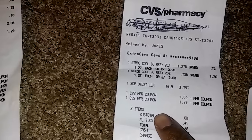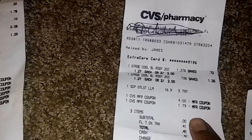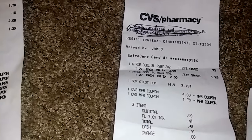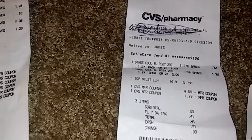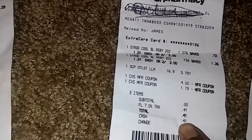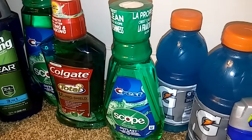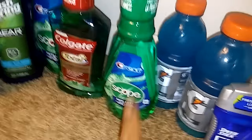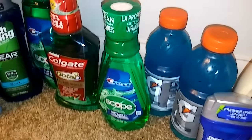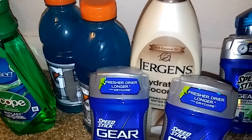Here's my receipt for that transaction. I used a four dollar Extra Buck and a two dollar Extra Buck, but my own total didn't reach that so I lost 21 cents from an Extra Buck, which I was fine with. My subtotal was zero and I paid 41 cents in tax. I got back six dollars in Extra Bucks — four from the Crest and two from the Gatorade — which I rolled over to do the Jergens lotion.